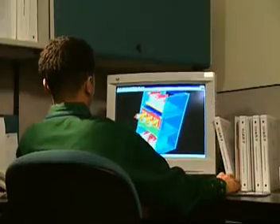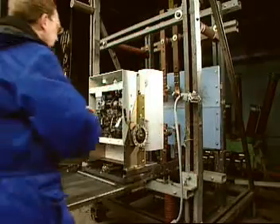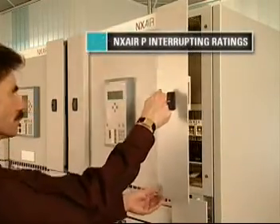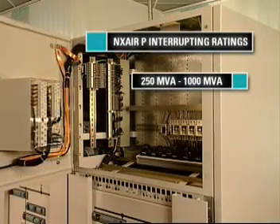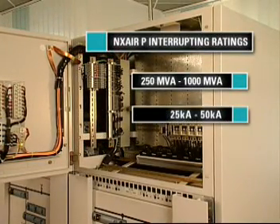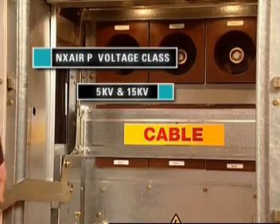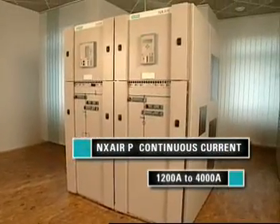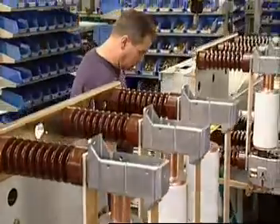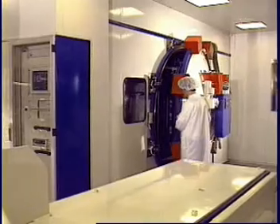Siemens invested three years of research, development, and extensive testing to create switchgear that meets the needs for the future. The NX Air P has interrupting ratings of 250 MVA through 1,000 MVA and 25 KA through 50 KA, a voltage class of 5 KV and 15 KV, and a continuous current of 1,200 amps to 4,000 amps. As the name implies, the NX Air P is air-insulated switchgear with vacuum interrupter circuit breaker technology.